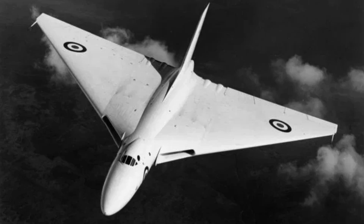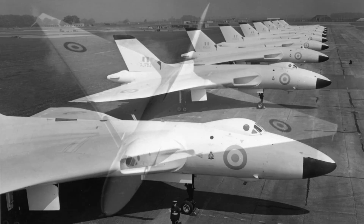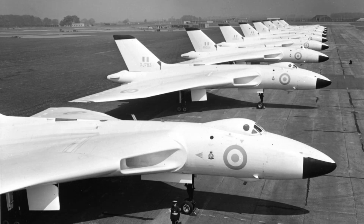It became a central element of Britain's nuclear strategy. Crews trained continuously for high-alert readiness. The bomber force maintained constant preparedness. Deterrence depended on credibility. The Vulcan provided that credibility.